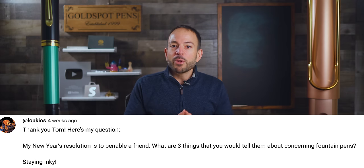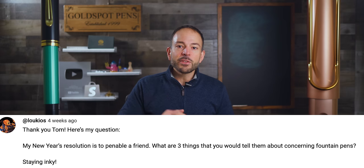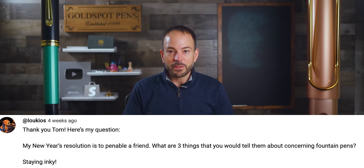And now for our question of the week coming from Lukios, who asks: 'My New Year's resolution is to pen-able a friend. What are three things you would tell them about fountain pens?' Spreading the love and enjoyment of handwriting with fountain pens is a worthy cause, and I commend you, Lukios, for taking on the task. It's not easy. Believe it or not, most people think fountain pens went extinct decades ago. So the first thing I would tell a friend is that fountain pens are still being used by thoughtful, creative people from all walks of life. I recently published an article on the Goldspot Pens blog providing examples of celebrities and noteworthy people who are known pen users — the kind of social proof you need to pique the interest of someone who might need convincing that fountain pens are still relevant in the digital age.